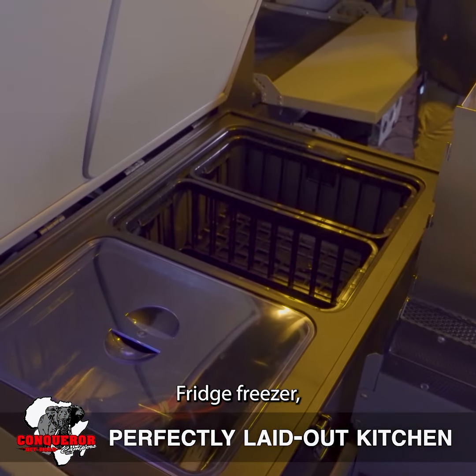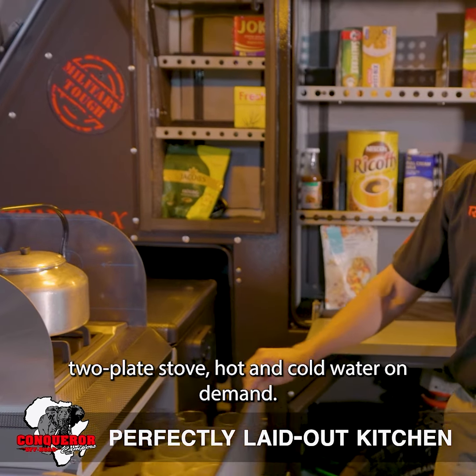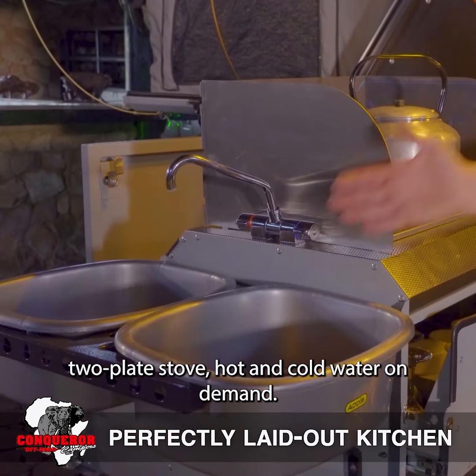A Fritz freezer, cutlery, crockery, two-plate stove, and hot and cold water on demand.